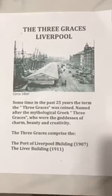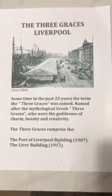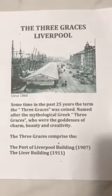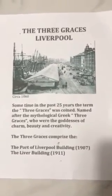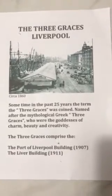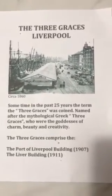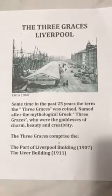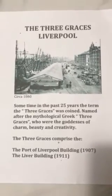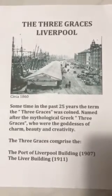Sometime in the past 25 years, the term the Three Graces started to appear in the local press, and people started to talk about and coin this term. The actual Three Graces is named after the original mythical Greek statue of the so-called Three Graces, who were the goddesses of charm, beauty, and creativity. That's where the original Three Graces idea comes from.